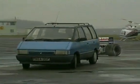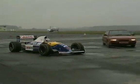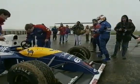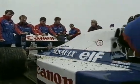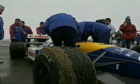The FW14 returns on the end of a tow rope. Despite this minor inconvenience, there are already looks of quiet confidence on the faces of team members, concealing the knowledge that here is something special.